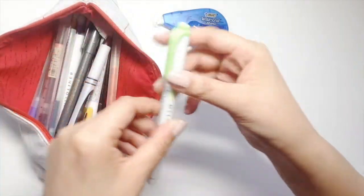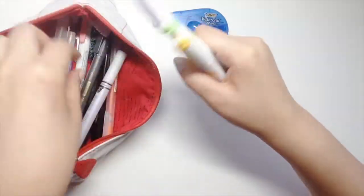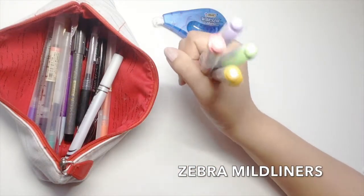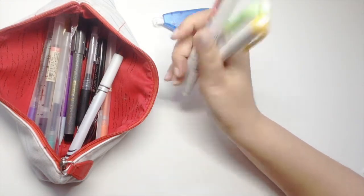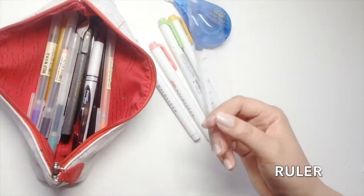Next are my highlighters. I use these to highlight the important words and the headings of my notes, and I usually carry different colors all the time — so it changes. I also carry a ruler with me in case I need to draw straight lines or diagrams for class.